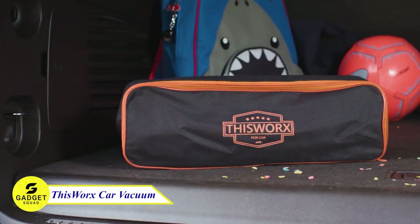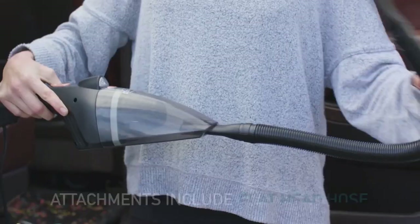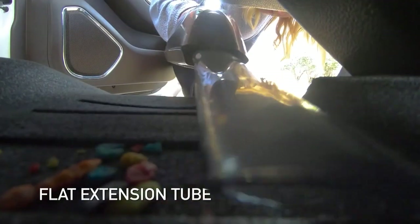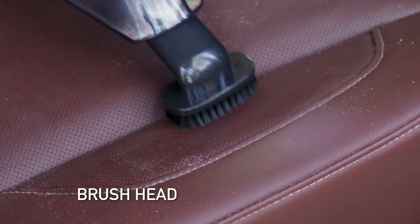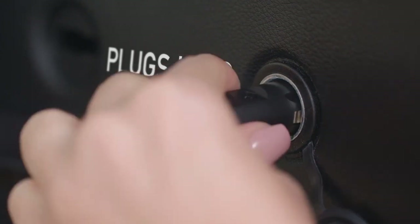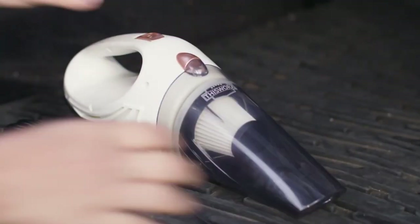Does your car always have dirt filling it up? Well, then you should consider keeping Fisworks Vacuum Cleaner in your car. This vacuum has three attachments including a flat head hose, flat extension tube, and brush head that can cover all your cleaning needs. It's also equipped with a built-in LED light and a 12-volt outlet plug with a 16-foot cord which can reach every corner in your car. Try this one!